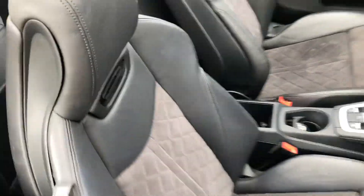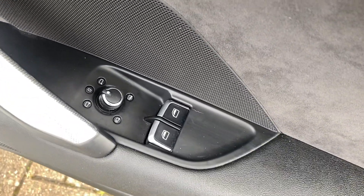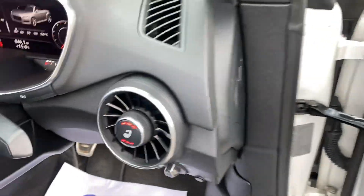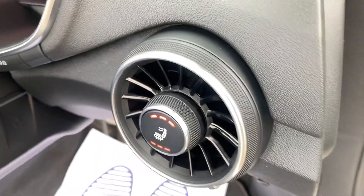Part leather seats, air scarf too, electric front windows, electric mirrors which power fold in and heat. There's your buttons for your air scarf and your heated seats.